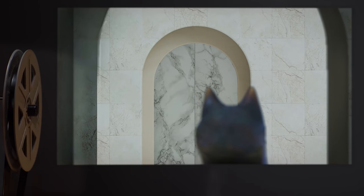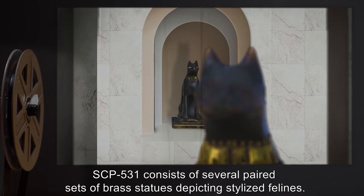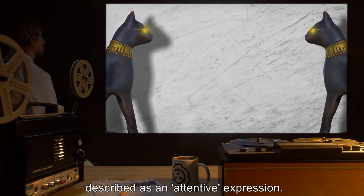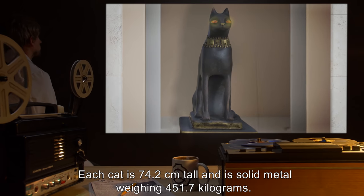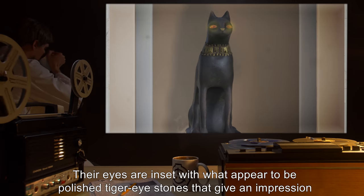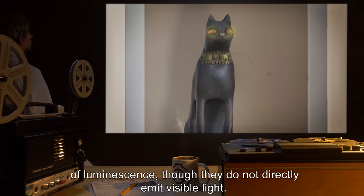Description. SCP-531 consists of several paired sets of brass statues depicting stylized felines. The cats are in a seated posture, looking forward, with ears raised in what is usually described as an attentive expression. Each cat is 74.2 cm tall and is solid metal, weighing 451.7 kg. Their eyes are inset with what appear to be polished tiger-eye stones that give an impression of luminescence, though they do not directly emit visible light.